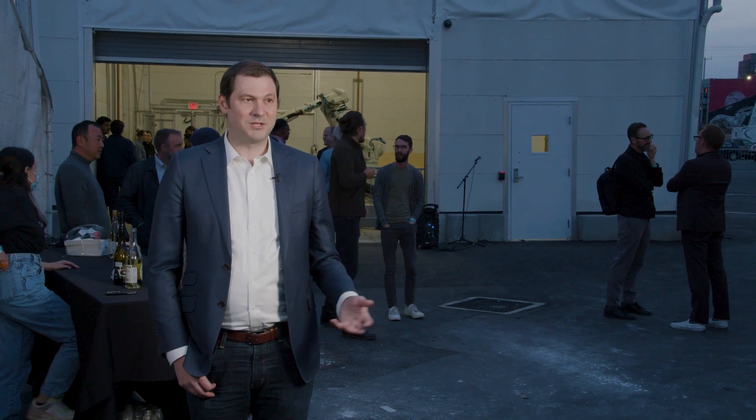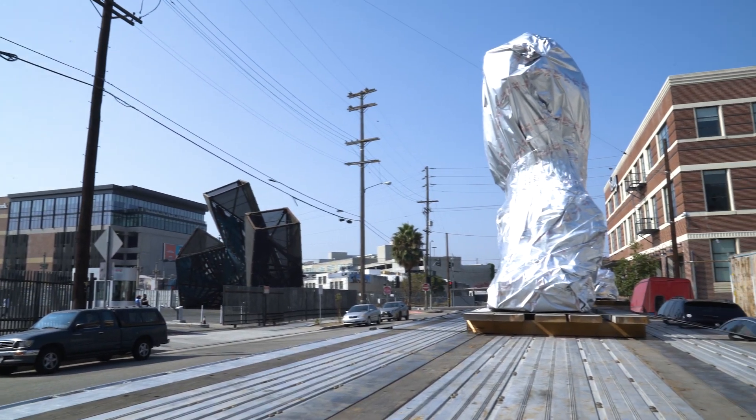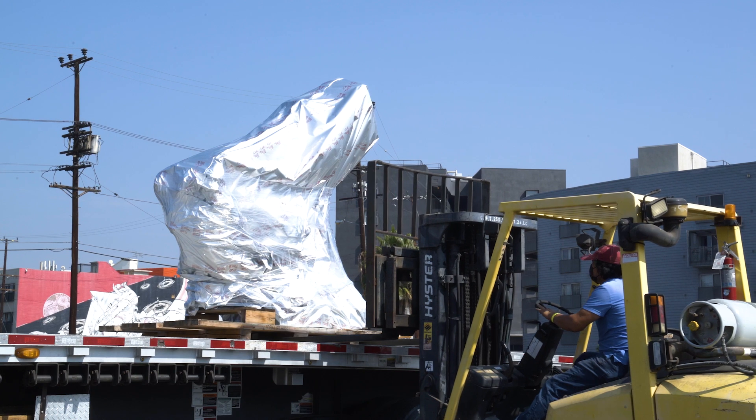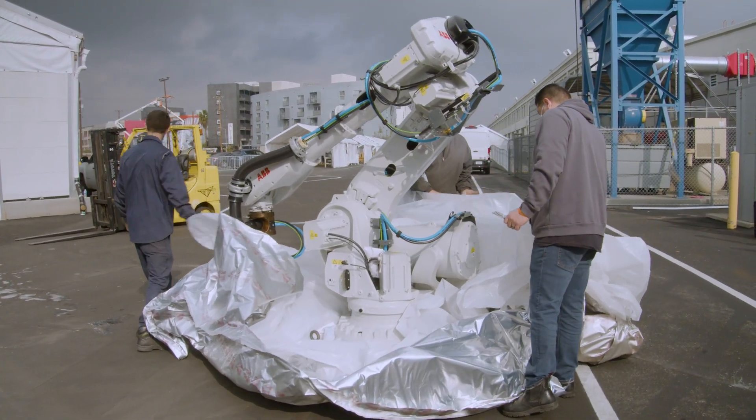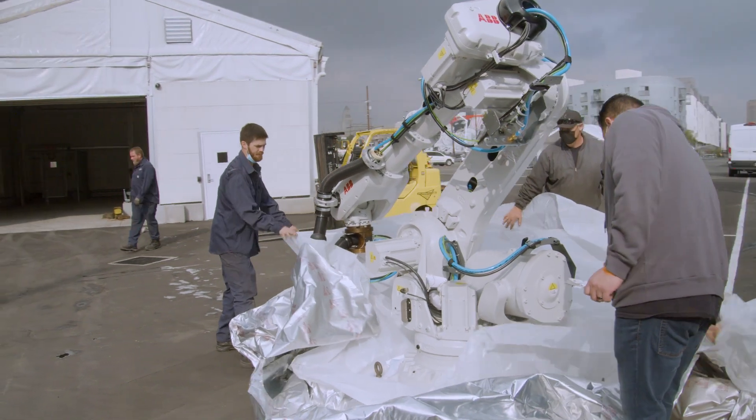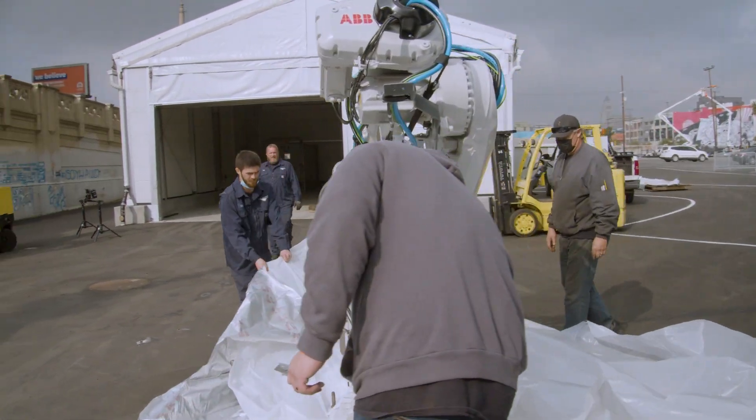The architectural technology program is really about exploring automation and platform design's impact on the practice of architecture. The robot is our hardware component of that. In addition to students developing their own custom software and custom workflows, this robot allows us to begin to explore the impacts of those automation platforms and design platforms at full architectural scale.